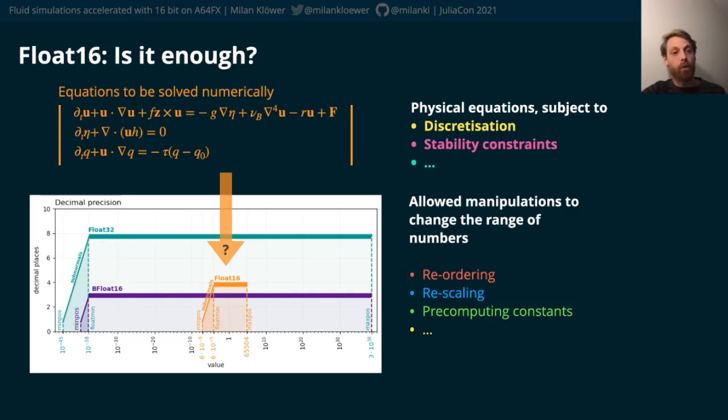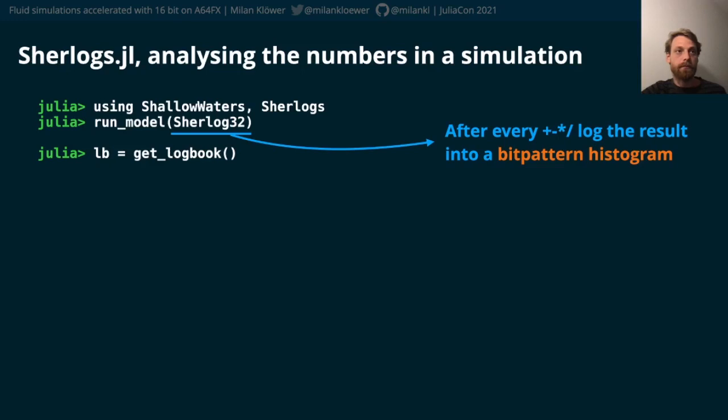And then every non-linear term has to be unscaled, and for output we also have to unscale. Last year at JuliaCon I presented a tool, sherlocks.jl, which is a great help for this — an analysis number format that can be used as any other number format in type-flexible functions in Julia.